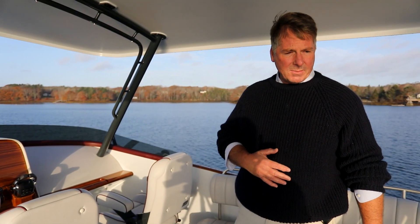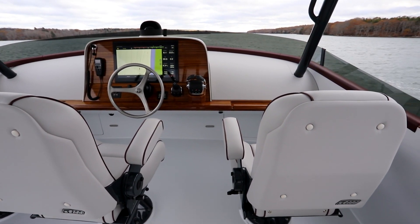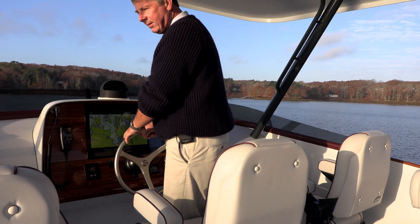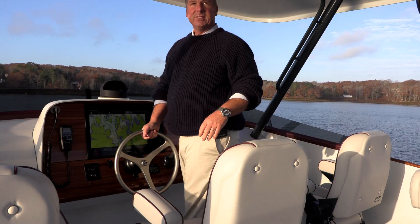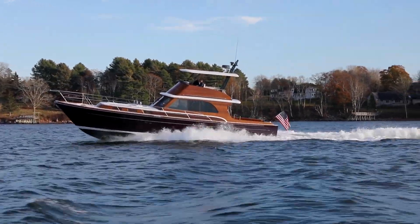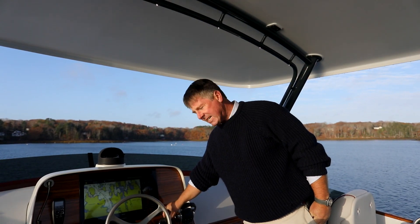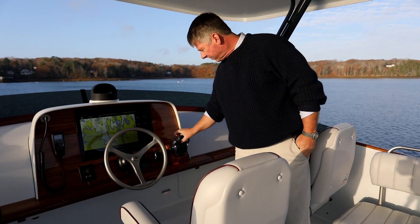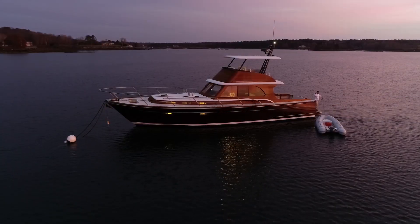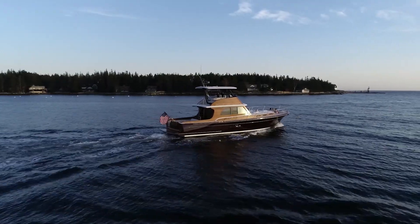Here we are up on the flybridge. We have three helm seats and a nice simple low profile helm area with ergonomically correct steering wheel heights. Everything's within easy reach. The view is beautiful — sitting here is like driving a sports car. The boat is powered by twin Volvo IPS 1350s. You have fingertip control with a joystick for docking. Of course all fly-by-wire controls for shift and throttle, automatic trim tabs and stabilization. We also have a gyro aboard the boat for when she's anchored in a seaway or out cruising in a swell at slow speeds.